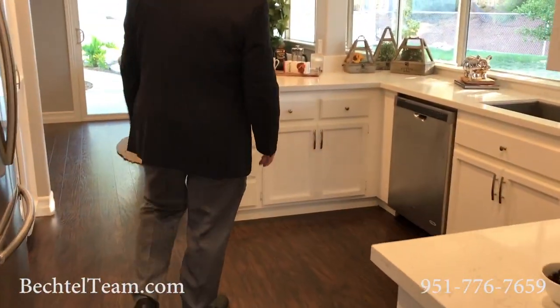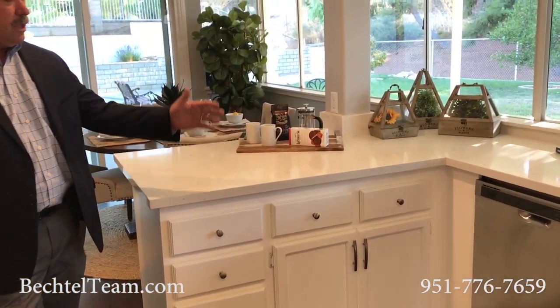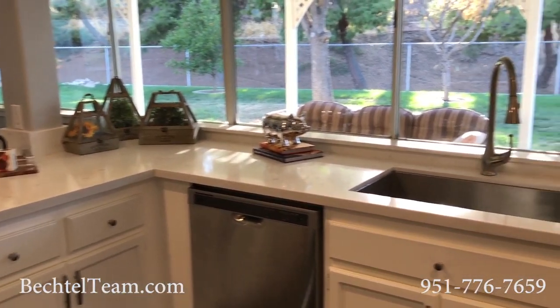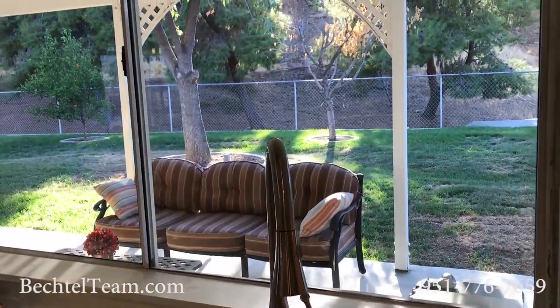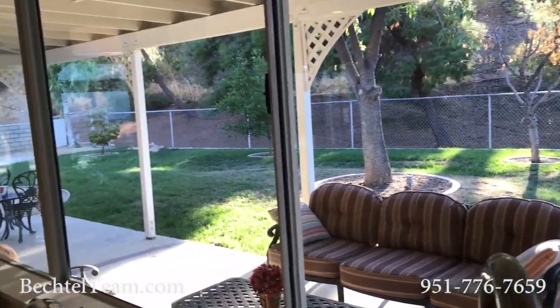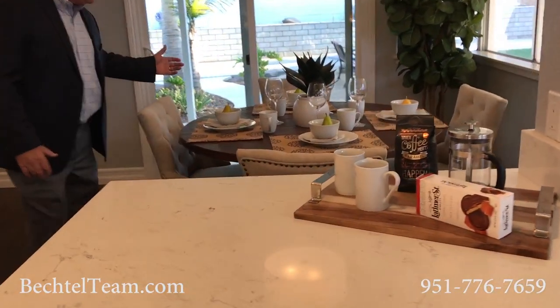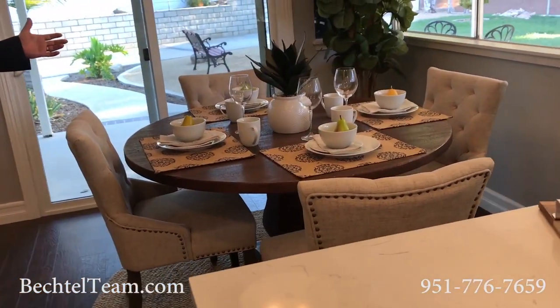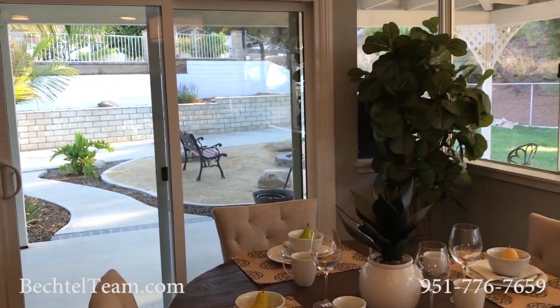Brand new kitchen. Wow — beautiful quartz countertops, stainless steel appliances, a beautiful spacious view to the backyard. Everything is fresh and new. Great little breakfast nook over here. Look at how convenient that is, and of course easy access to entertaining in the backyard.